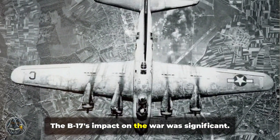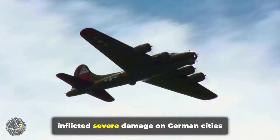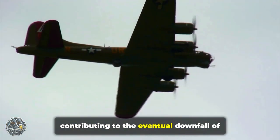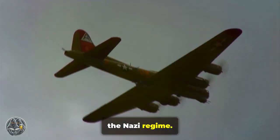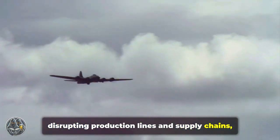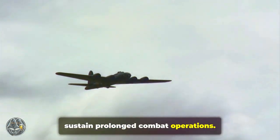The B-17's impact on the war was significant. Its relentless bombing campaigns inflicted severe damage on German cities and industrial centers, contributing to the eventual downfall of the Nazi regime. It helped cripple the German war machine, disrupting production lines and supply chains, and weakening the enemy's ability to sustain prolonged combat operations.